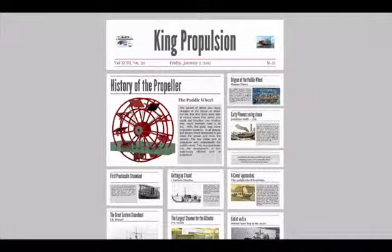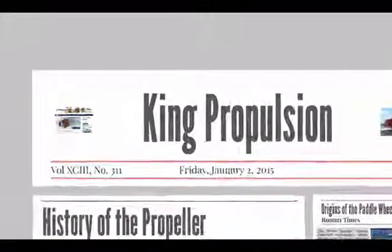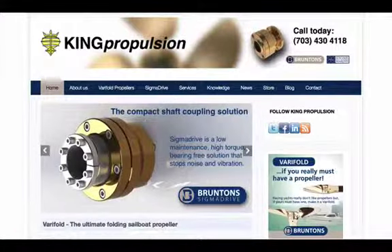One of the real driving forces behind the development of the marine propeller was the introduction of steam, and this was nowhere more evident than the use of paddle wheels in the early days. Hello, it's Dr. Roderick Sampson from King Propulsion. We've got another little post looking into the history of the propeller. This is taken from our blog on our website — you can find us at kingpropulsion.com/blog.